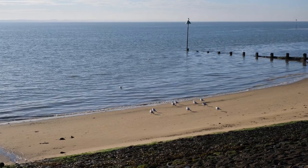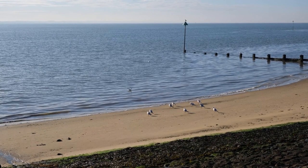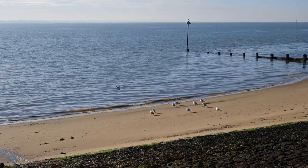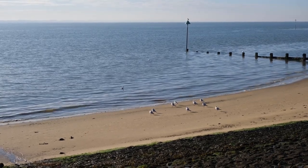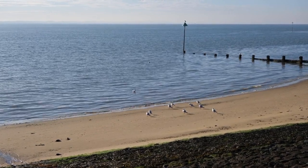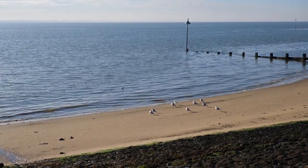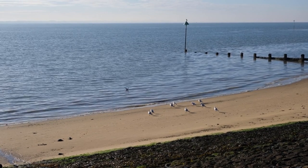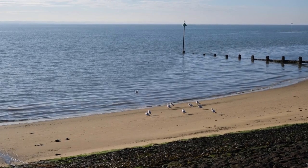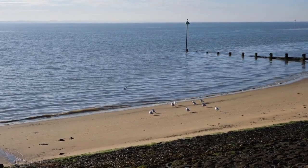Tottenham Hotspur: Southend-on-Sea. Fans of Tottenham Hotspur can enjoy a day out at Southend-on-Sea, a classic British seaside town. Known for its long pier — the world's longest pleasure pier — Southend offers plenty of family-friendly attractions, including amusement parks, arcades, and sea life centres. The beach itself is great for a traditional day of sunbathing and swimming. Adventure Island, a popular theme park, adds an extra element of fun, making Southend a lively and exciting destination.